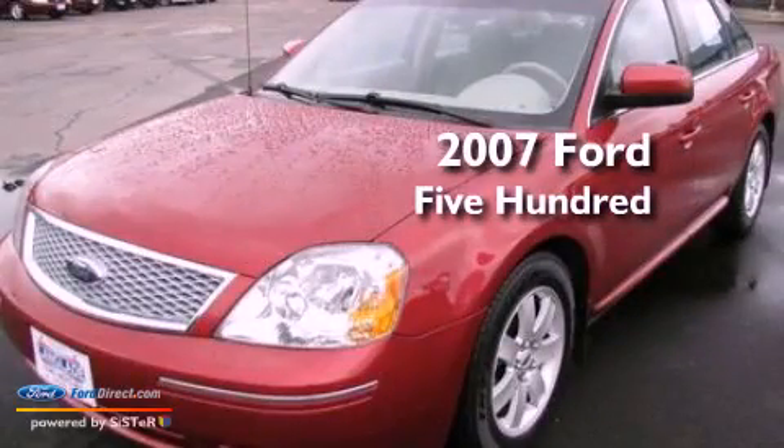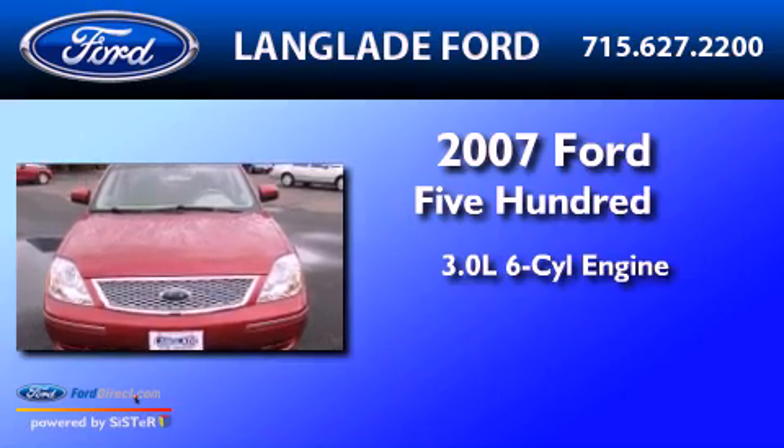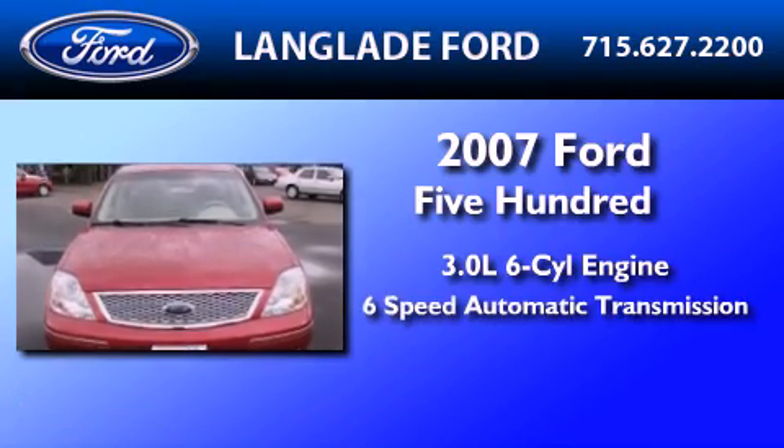This is a 2007 Ford 500. It features a 3.0-liter six-cylinder engine and a six-speed automatic transmission.